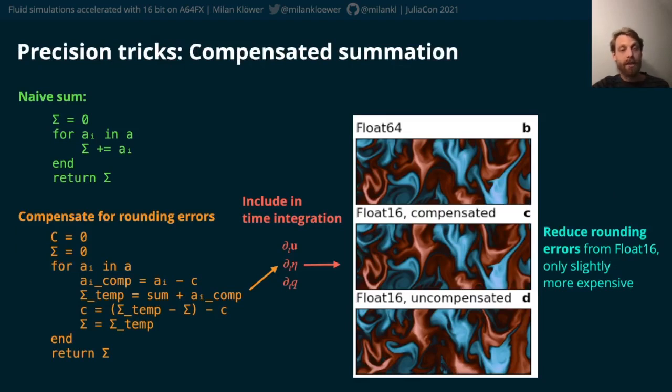Addressing the range does not necessarily also address precision issues. Once we realized that many rounding errors originated from the time integration, which is effectively a very large sum of small terms, there are tricks to address precision-critical operations too.